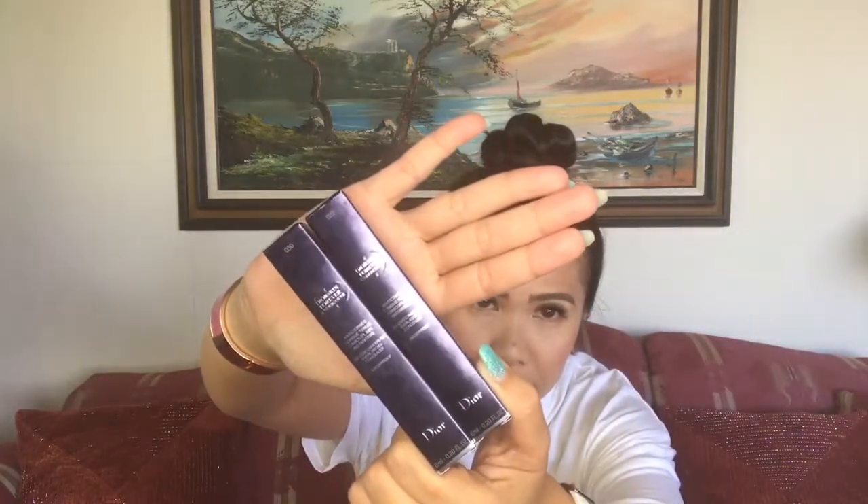Dolls, I'm still on a hunt for the perfect concealer for me. I've been trying everything, but I found some good ones. I found the ones I know I will keep rebuying because they really suit what I need. This one is the Dior Skin Forever Undercover One Coat Camouflage Everlasting Concealer — and it's waterproof.